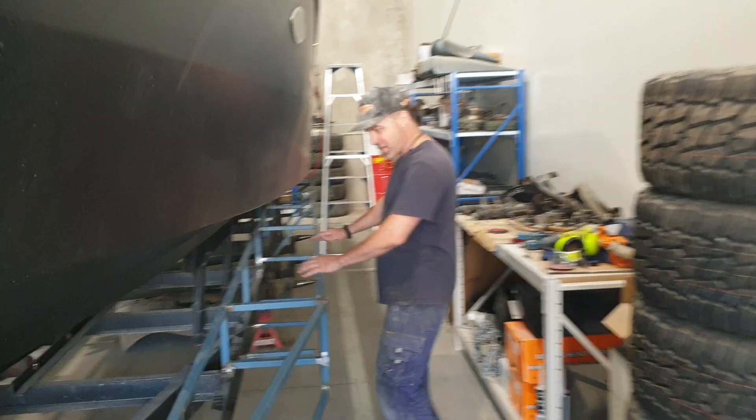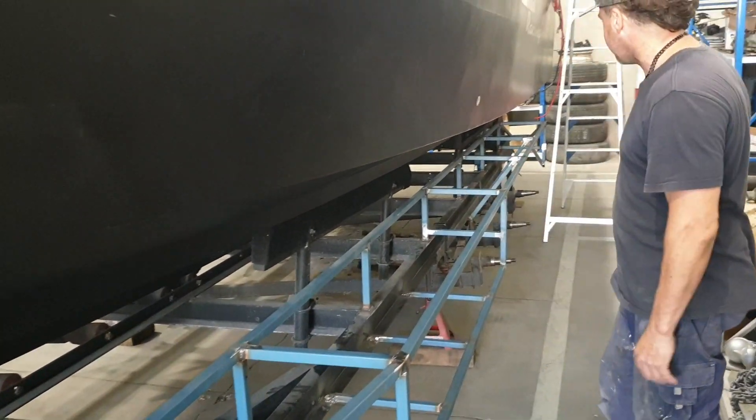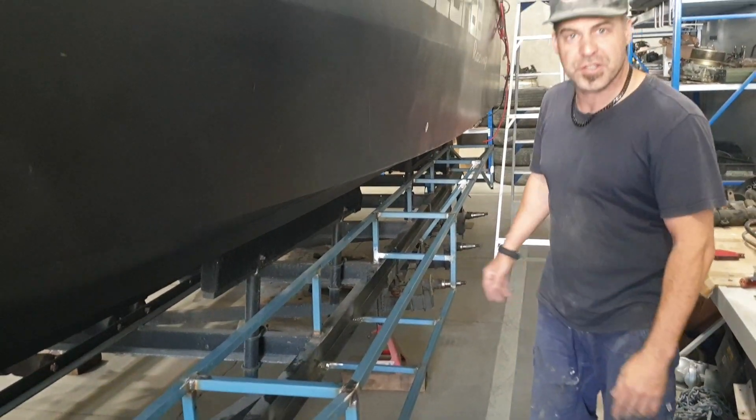All new drawbar. We'll have a gas strut lid right here to put all the boat washing gear and junk in there. It'll be strong enough to stand on to access the boat.